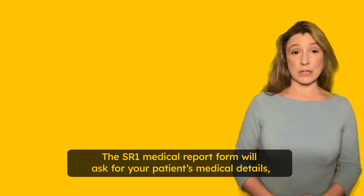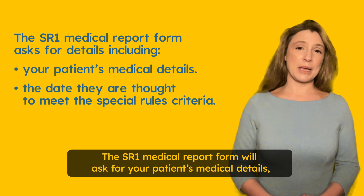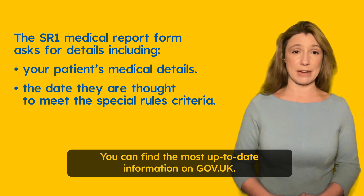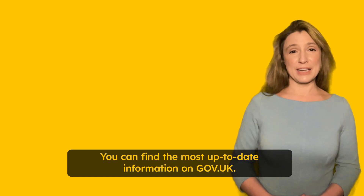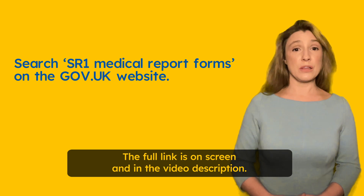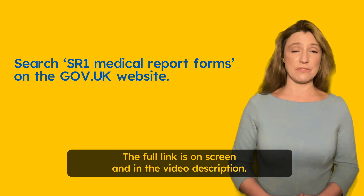The SR1 medical report form will ask for your patients' medical details, including the date they are thought to meet the special rules criteria. You can find the most up-to-date information on gov.uk — the full link is on screen and in the video description.